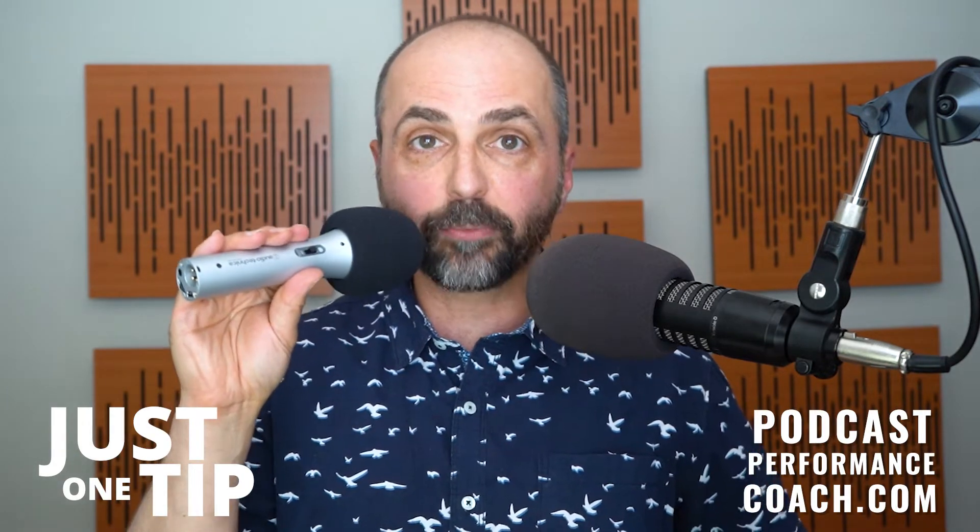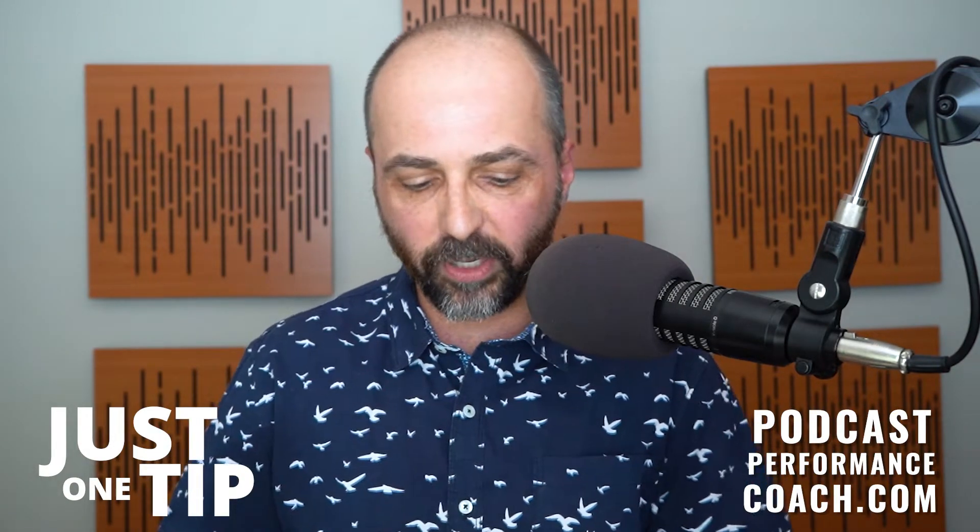And that's what that placement is all about. Because if you are straight on, you're going to hear a lot of those popping P's. So that's the proper placement for the podcast microphone. All right, that's your ATR2100.